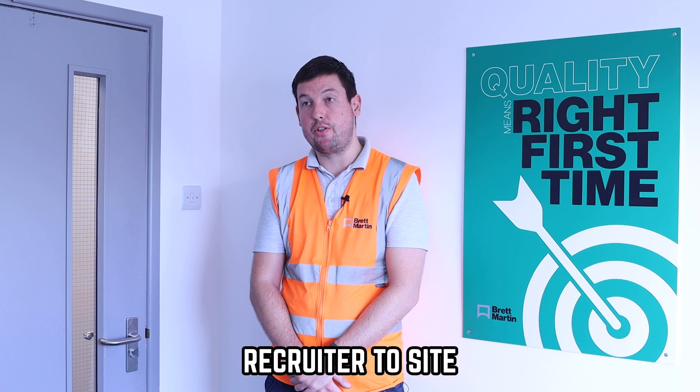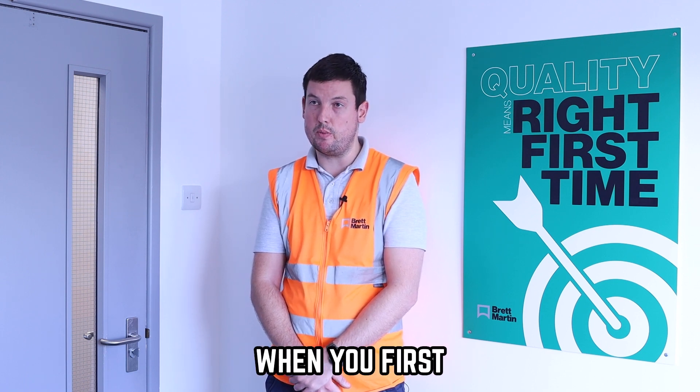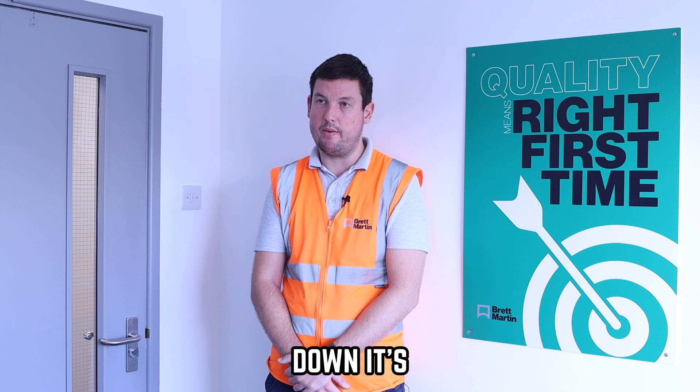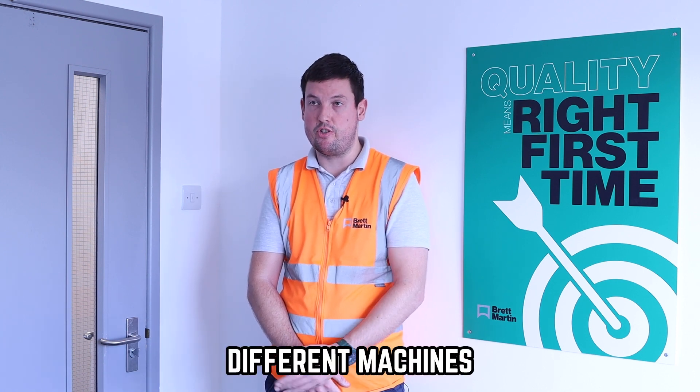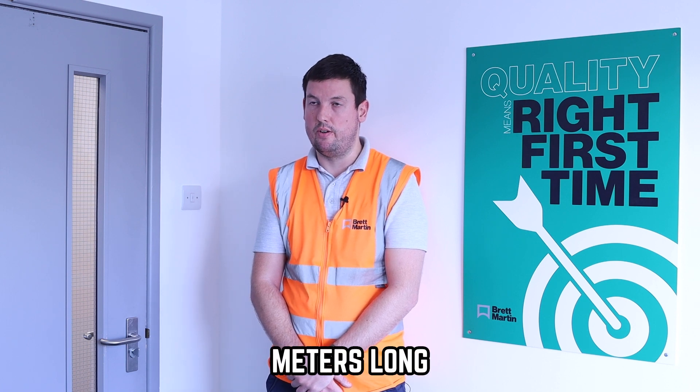Bringing a recruiter to site means we can break it down to each individual part, because it looks like a scary beast when you first look at it. But if you break it down it's all various types of different machines — airlines, pumps, motors — it's just over several meters long.